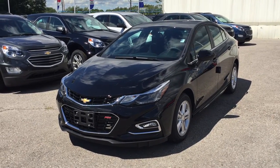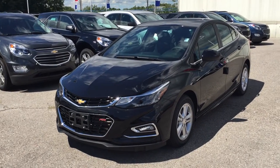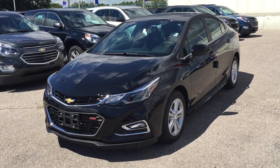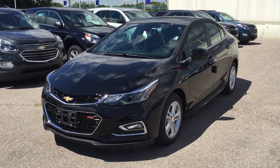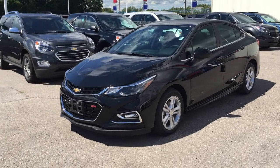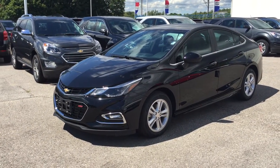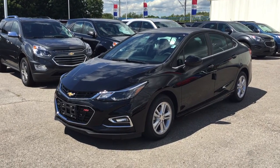The 2017 Chevrolet Cruze LT sedan in automatic, Mosaic Black Metallic — once again, is the color. Under the hood, the 1.4 liter direct injection inline-four turbo engine with six-speed automatic transmission. If you want to test drive this awesome vehicle, just come on down to Roy Nichols Motors. We are located at 2728 Curtis Road in Curtis, Ontario — just east of high prices.